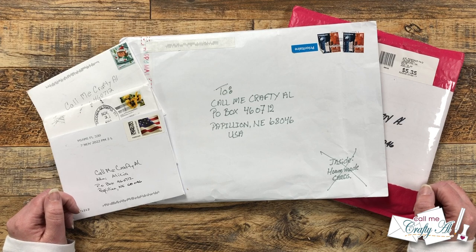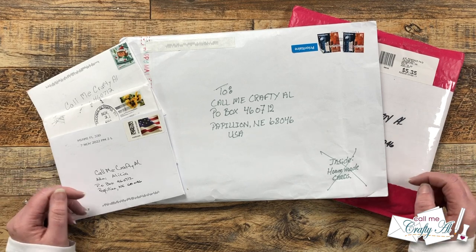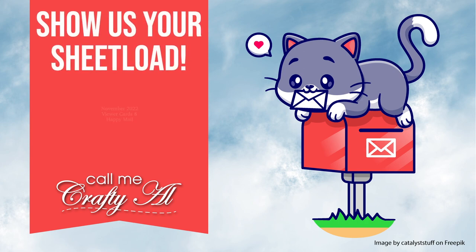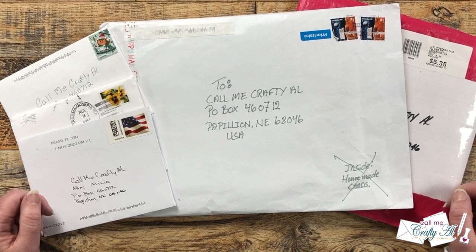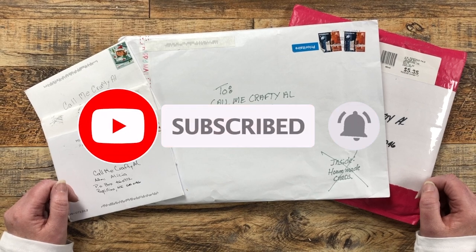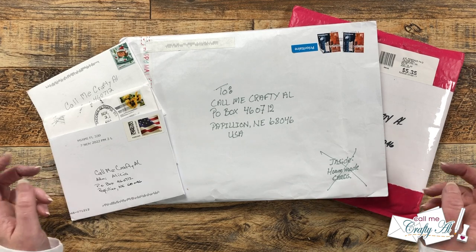Hello crafty friends, my name is Alisha but you can call me Crafty Al, and it is time for one of my favorite videos of the month where I share what you have sent to my P.O. box. I hope you'll stick around and see what came. Thank you so much for stopping by today. If this is your first time to my channel, I hope that by the end of this video you'll be inspired to click on that subscribe button below and ring that bell for notifications.